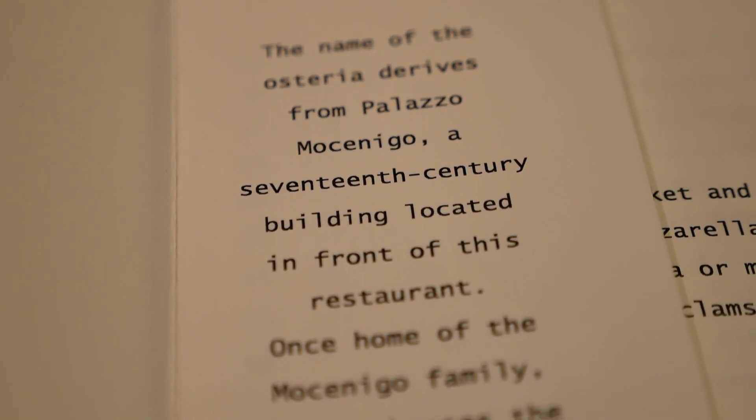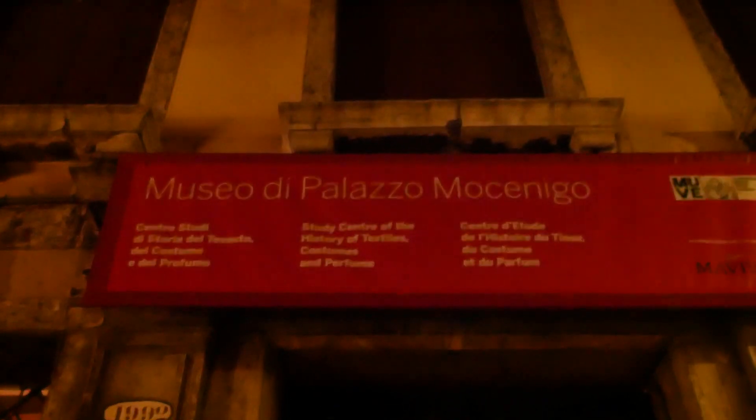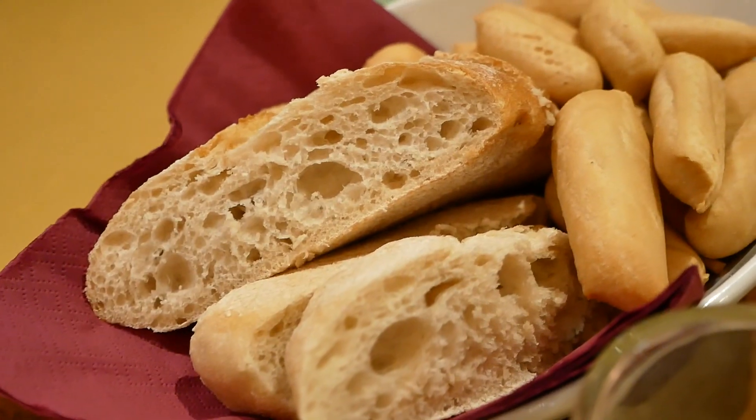It's dinner time and we went to this place called Osteria Mosinigo, aptly named because the Mosinigo palace apparently is just outside its doors. I'm not really sure about my Venetian history but I'm sure it's interesting. This place looks really nice — it has a really homey, rustic feel. We got three pastas and some seafood. I don't eat enough seafood but I'm loving how much seafood I've been having lately. Let's eat.